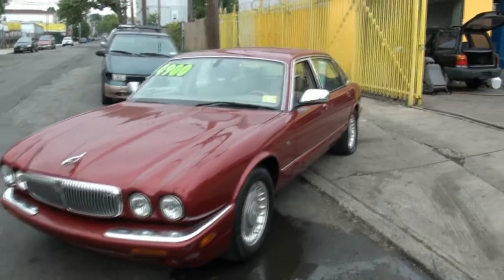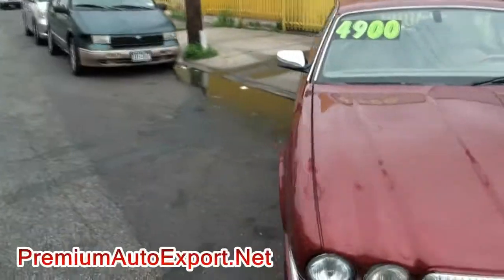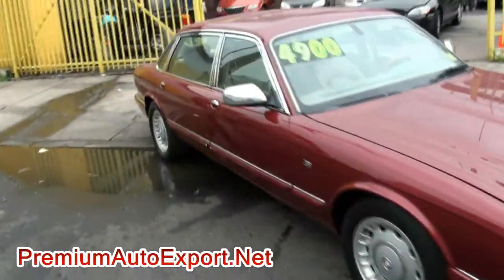Welcome to Premium Auto Export. Jaguar 2000 J8 Vanden Plas. Look at that long wheelbase — has the V8 badge there.